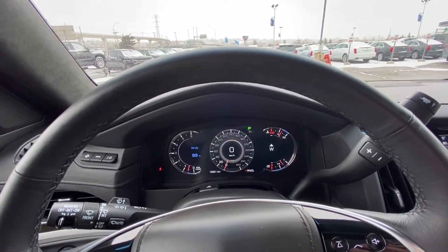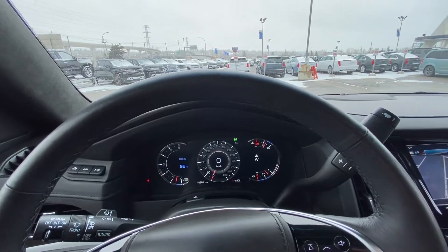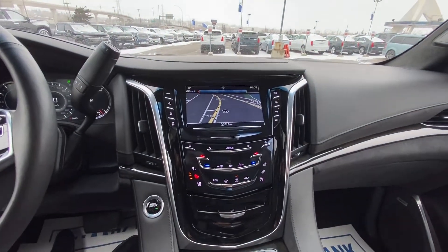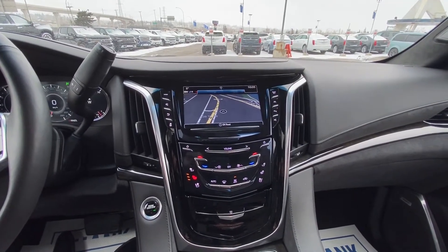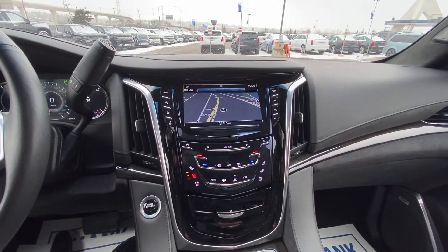We have only 16,961 kilometers on the vehicle. Additional features include power adjustable foot pedals, suspension mode selection, traction control, lane keep assist, parking sensors, push button start, heated and ventilated seats, and an 8-inch touchscreen for navigation, audio, and climate controls.